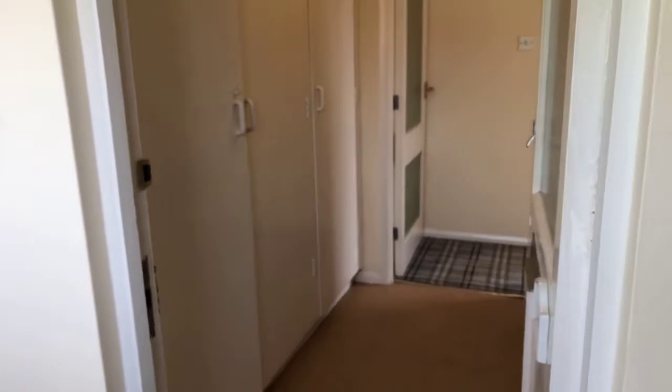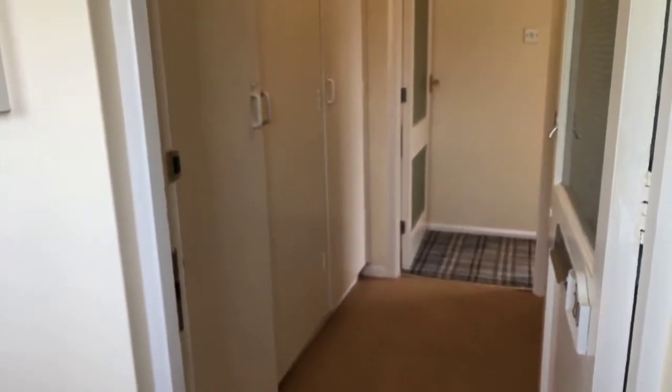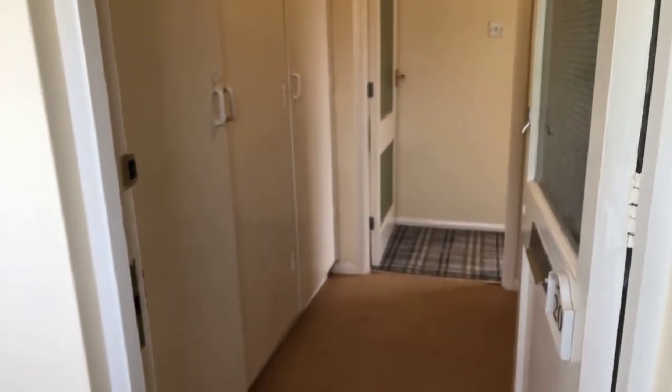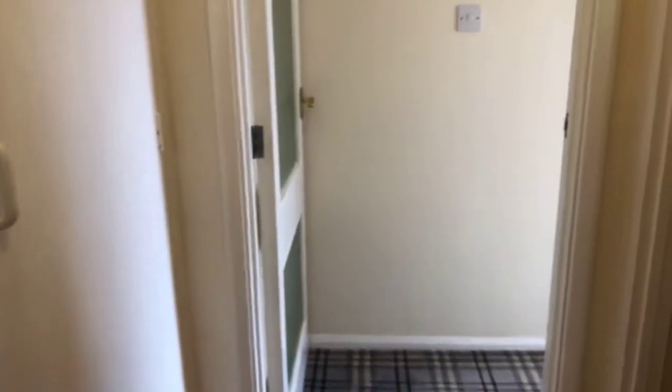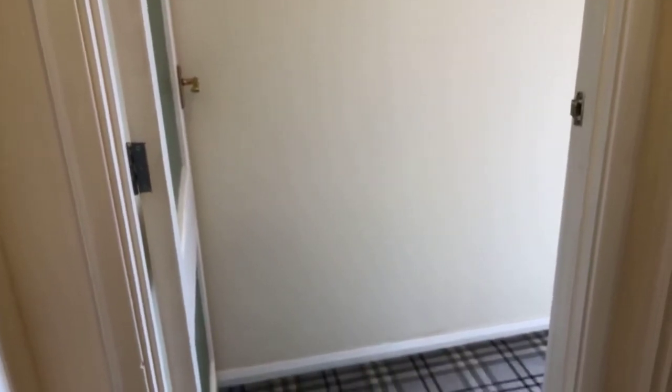Good afternoon and thank you so much for joining me today at this one-bedroom furnished flat in Canterbury at St Stephen's Close for £650 per calendar month. My name is Jessica from Miles and Bar and I'm going to be showing you around this lovely apartment today. As we're walking around, please feel free to type any questions into the text box on your screen.